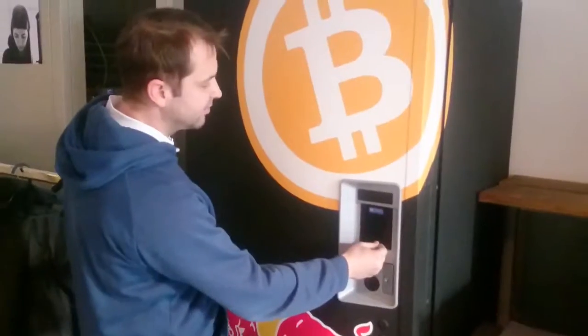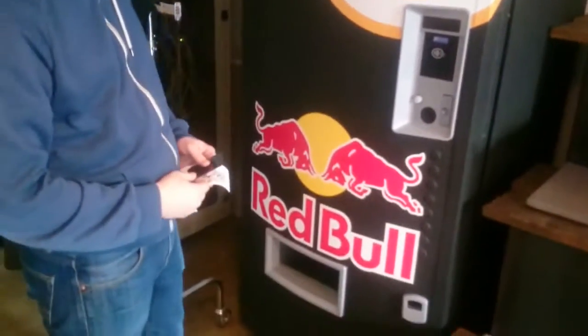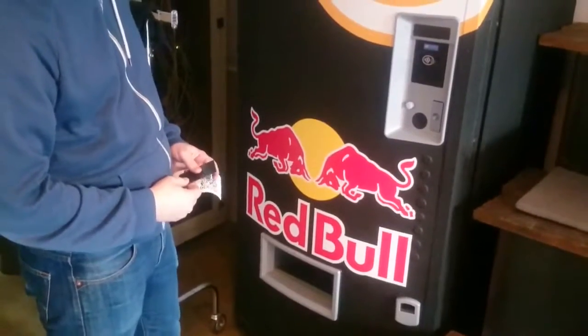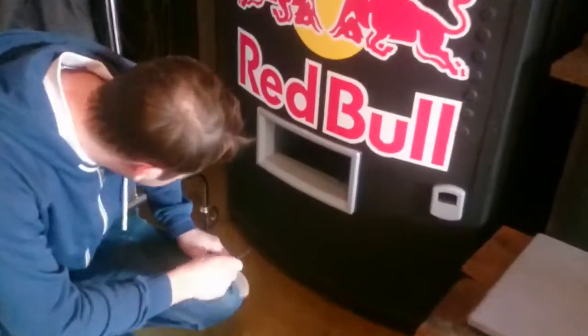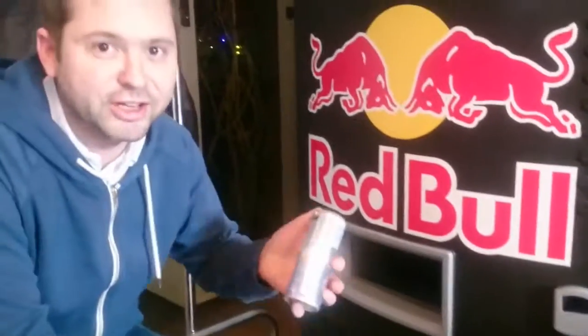We can also use the card with devices that don't have a display. Here I can buy a Red Bull with Bitcoin. There it is.